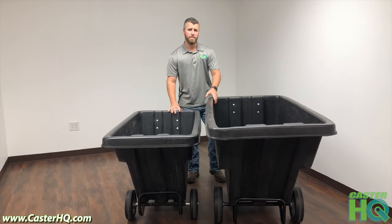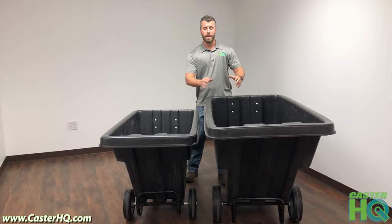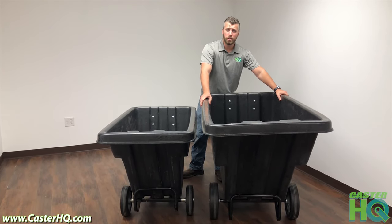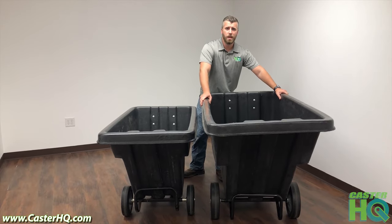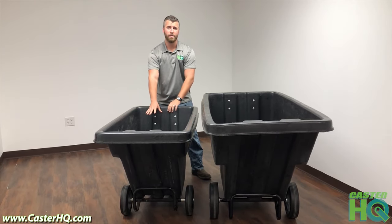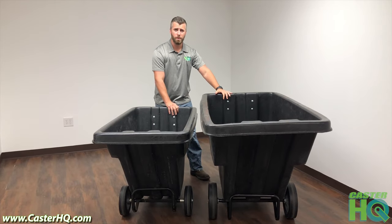At Castor Headquarters we offer two different size tilt trucks. We have the industry standard full one cubic yard tilt truck — this is for commercial industries, restaurants, food service, and hospital — and then we have one that's mainly for residential, which is a half cubic yard, so it's half the size of the standard one.